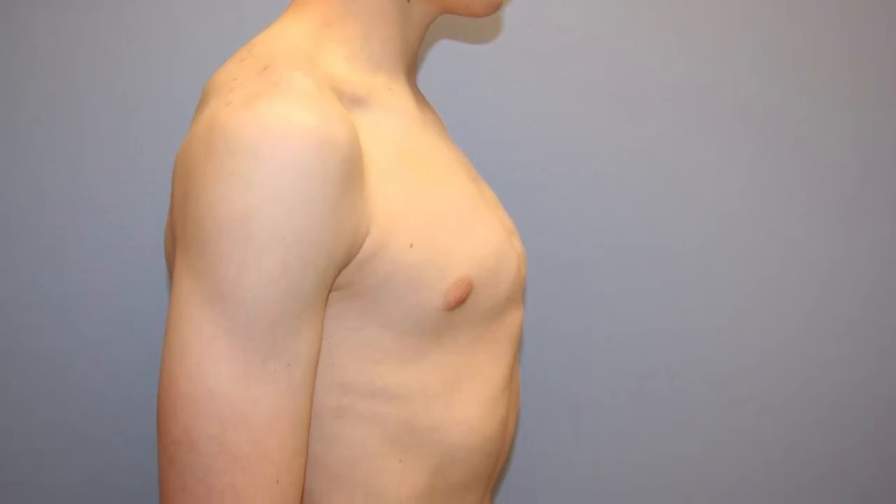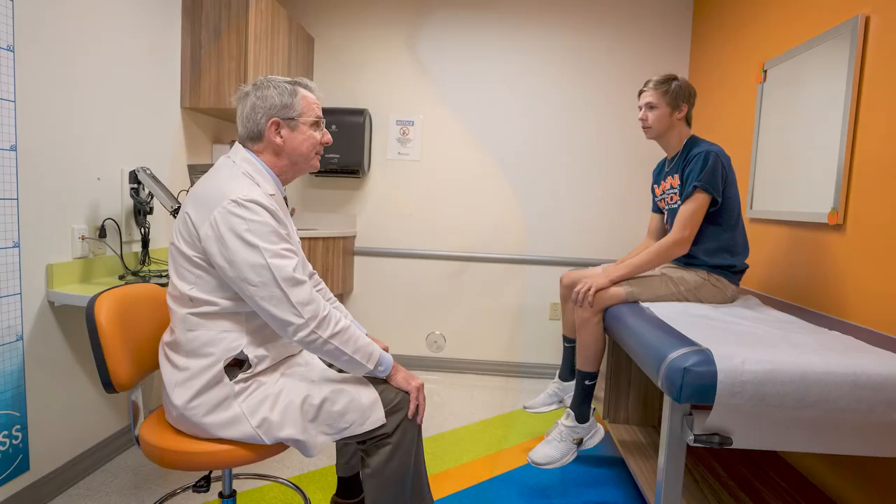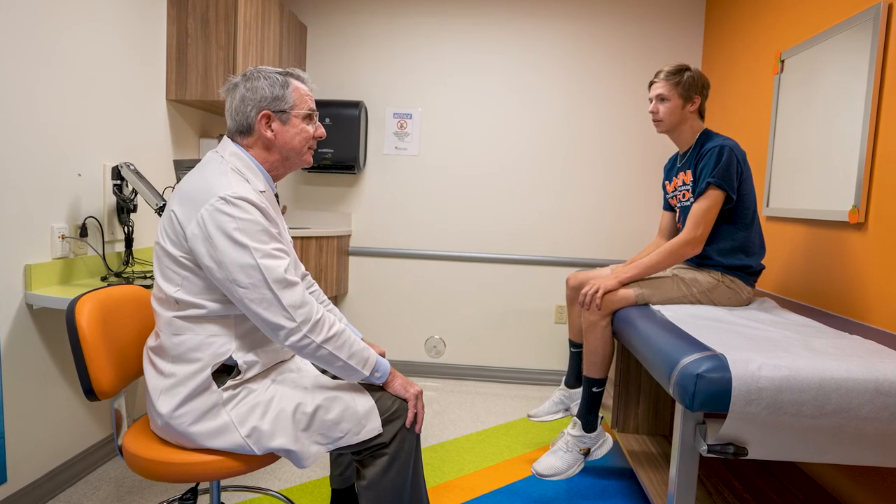Pectus carinatum is the medical name for the condition where the sternum or breastbone protrudes abnormally far from the spine. It is less common than pectus excavatum in the United States, and patients seldom develop it before the growth spurt at puberty, around age 12 or so. Patients with pectus carinatum complain of exercise and endurance problems less frequently than pectus excavatum patients, but it certainly affects carinatum patients as well. Chest pain can also occur at the site of the protrusion.